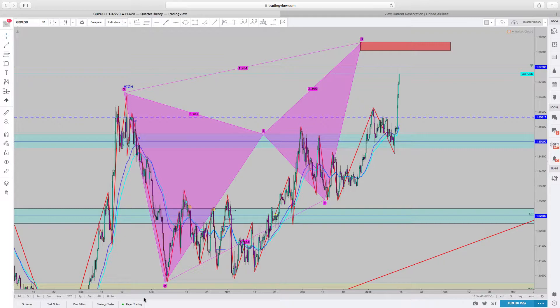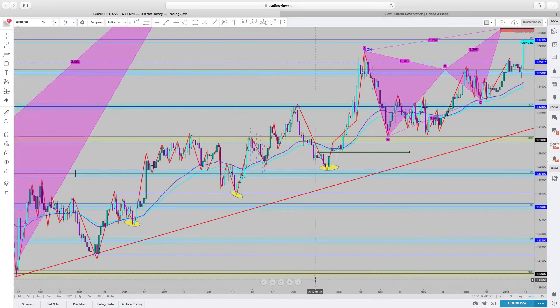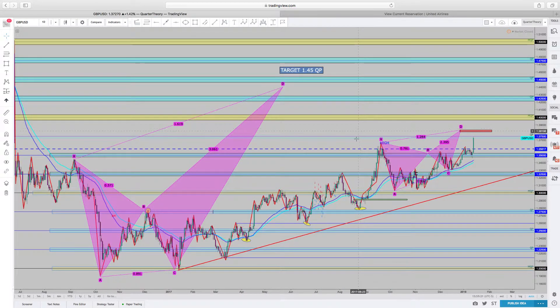Currently I am looking at GU. Someone brought something to my attention early in reference to GU — pretty much a cipher pattern. That caused me to look at this pair, which is now becoming a pair I think I'm going to put on my list to trade next week. Trading Harmonics is about 95% or more accurate in trading the market. It's based off of market flow and structure, Fibonacci's, quarter points, and support and resistance. I use the quarter point theory as my support and resistance. Once you mark them on your charts, you will never have to mark support and resistance again.